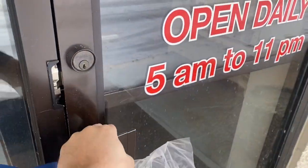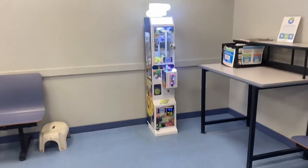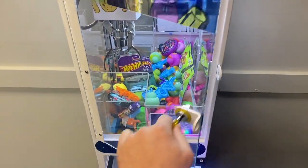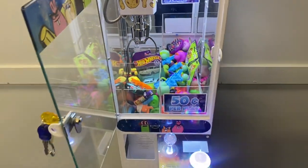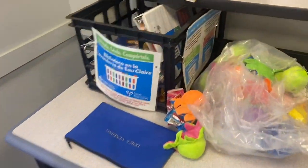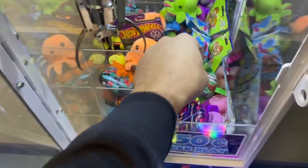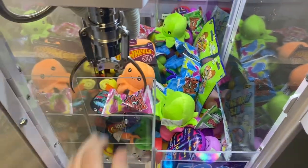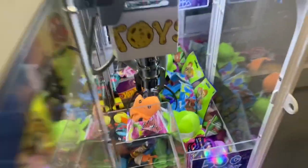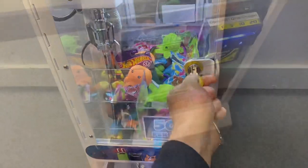Stopping by a local laundromat today for an 11-day collection on our mini claw machine. This is one of our newest locations and only the second collection on this machine. Still got plenty of prizes in it — going to throw some ring pops and some plush right on top. It is ready to go, 50 cents a play, loaded with prizes. Let's jump into this collection.